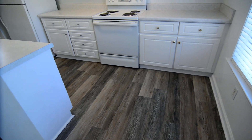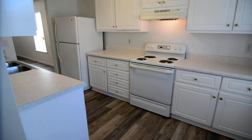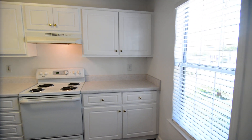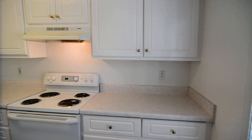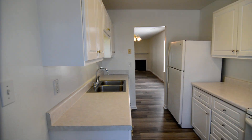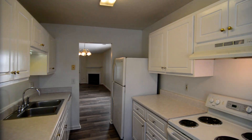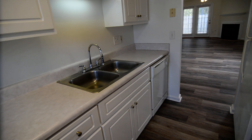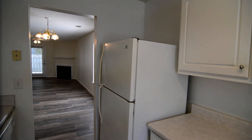Right off the foyer you have your kitchen. It's a galley style kitchen, and you have a small area here where you could put a table in the corner if you like. White cabinets and appliances in here, so nice and bright with lots of natural light. You have an electric stove, a dishwasher on the other side, and a fridge as well.